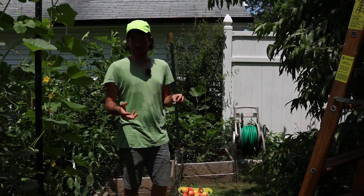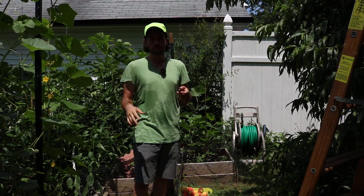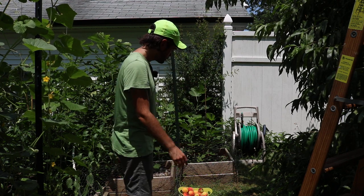I did see these worms in my cherries this year and I saw some in my plums this year, so this is definitely — I believe — plum curculio. It is what it is.